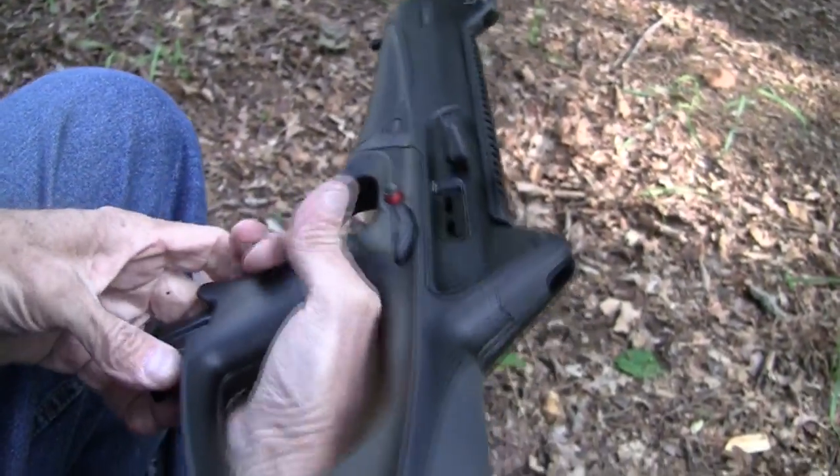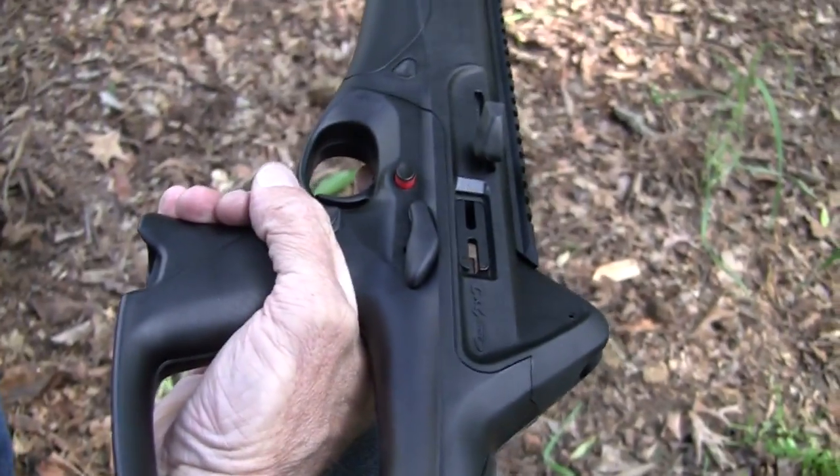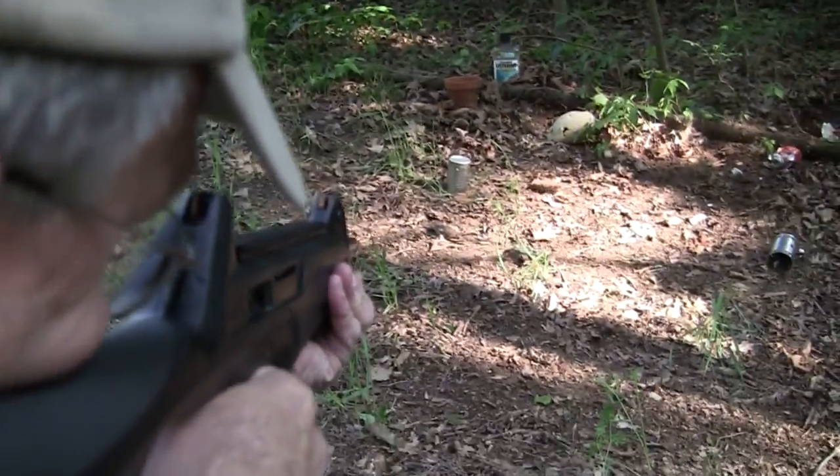Oh, that's the thing about firearms — they all run out eventually. Okay, we have a few more rounds. Another 20 round magazine, of all things. 22 rounds, I think. And let's just work on these guys.